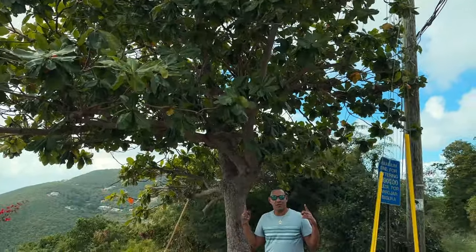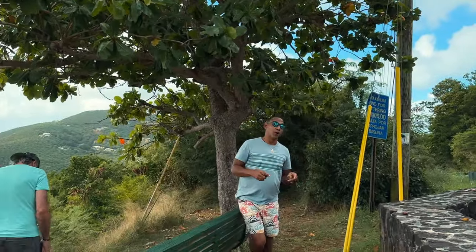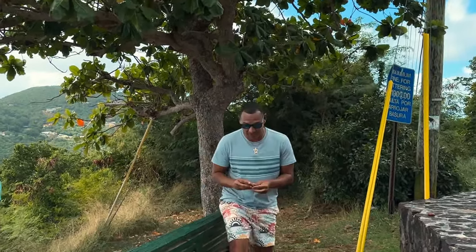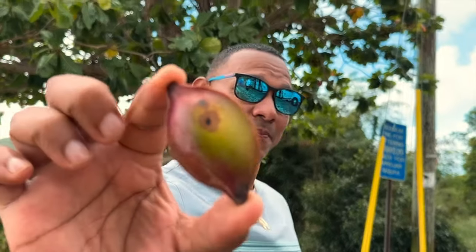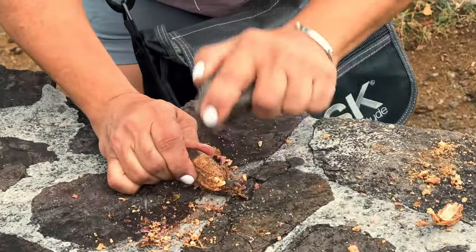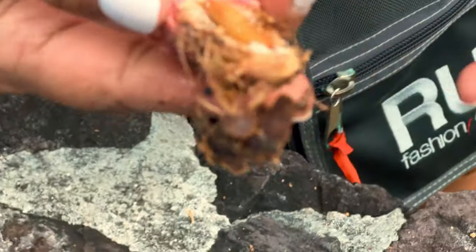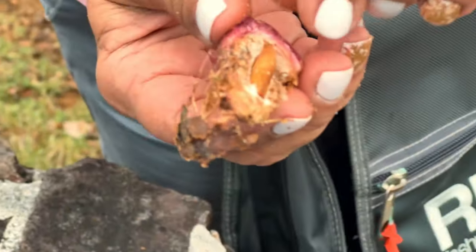I am standing under what's called an almond tree. An almond looks like this. The almond is actually on the inside and it contains a seed. You have to crack the seed, and inside the seed is the actual almond — you can crack it right here and eat it and taste the almond flavor. It's pretty cool. It's found in a lot of the Caribbean islands.